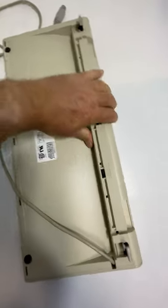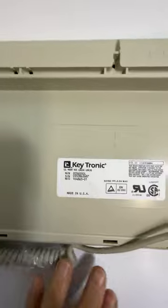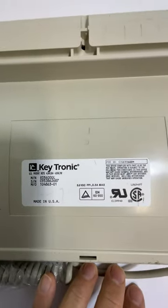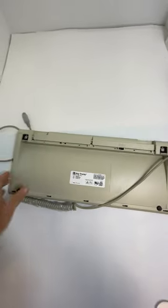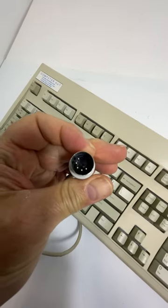The back looks okay — it has the snaps, and there's your model number. This is a serial-type keyboard, so it has a larger 5-pin connector. Thanks for watching.